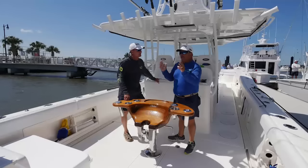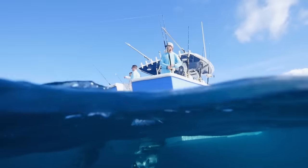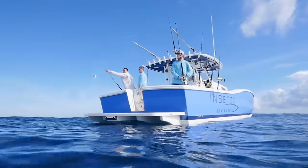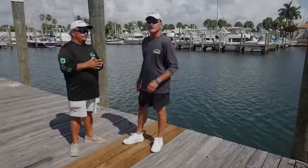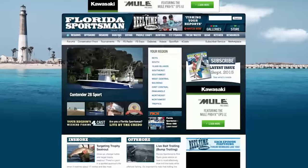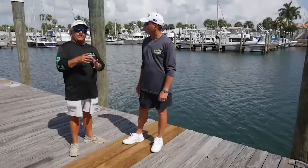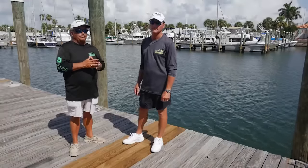If you want more information on the three boats you've seen today, or any of the boats we've tested this season in Best Boat, go to our website, floridasportsman.com. Or we'll see you on next week's episode of Florida Sportsman Best Boat.